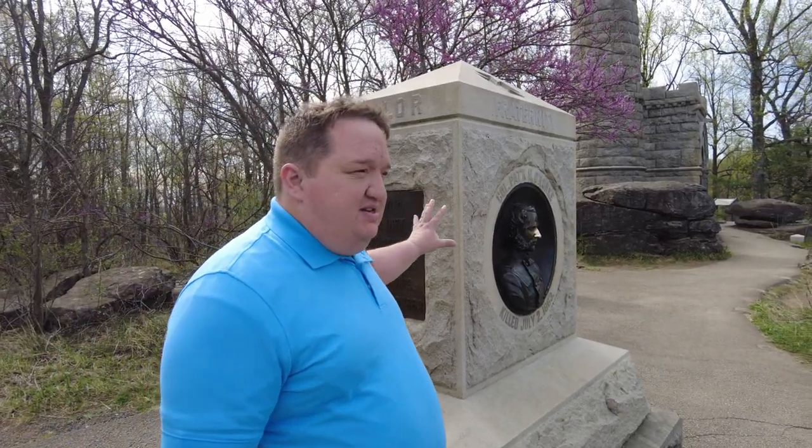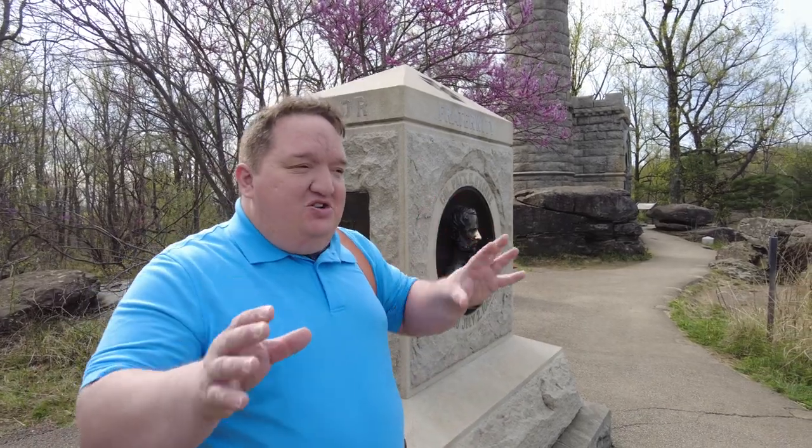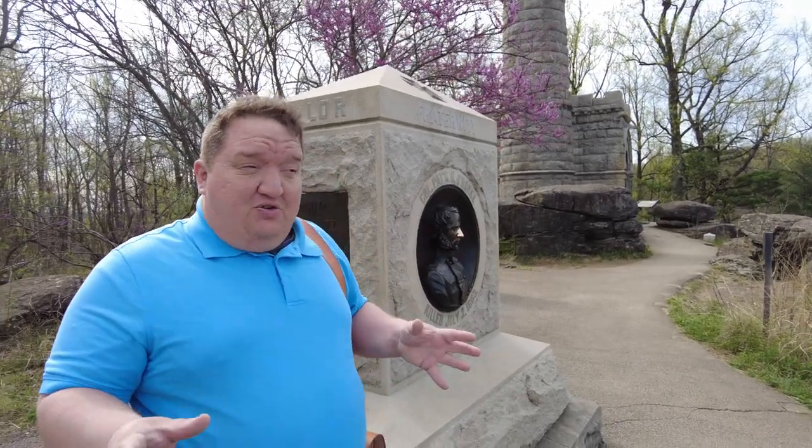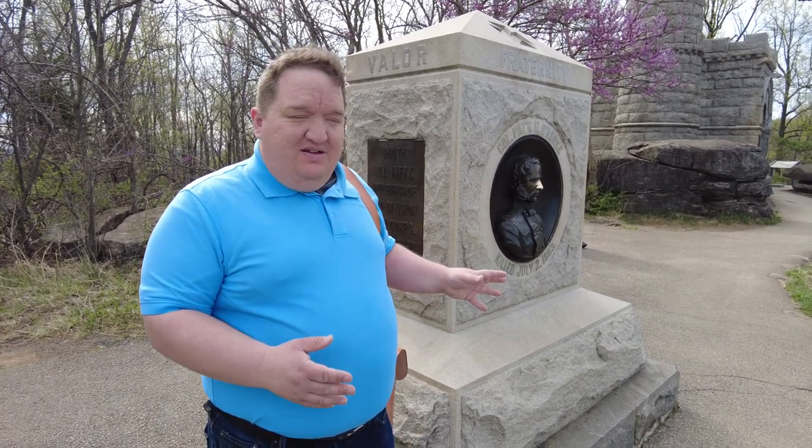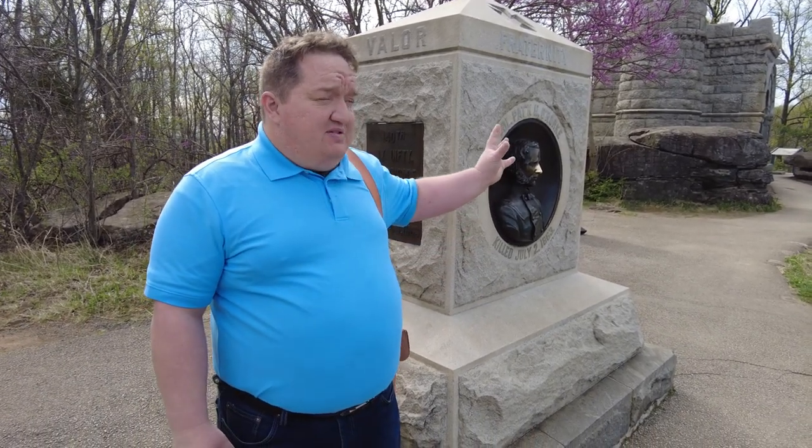This happens to be the brigade that Gouverneur Warren had commanded earlier in the war, and he had actually commanded the 140th New York at the Battle of Fredericksburg. So he knows Patrick O'Rourke; he knows this unit. So he goes down there and says: 'Patty, I need your regiment.' Patrick O'Rourke rightfully balks, because Warren is no longer his commander — Warren's the Chief Engineer of the Army. And Warren says: 'Never mind that. I'll take responsibility. Just come with me.' So Patrick O'Rourke starts following him up with the 140th New York to reinforce this position.